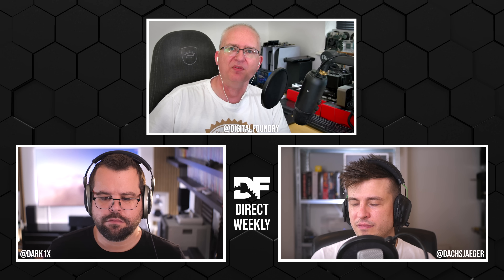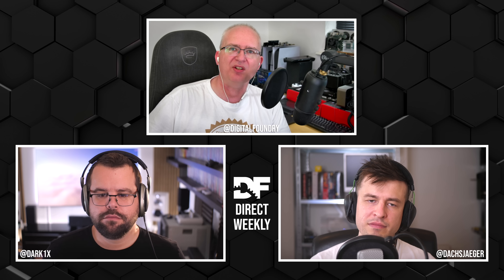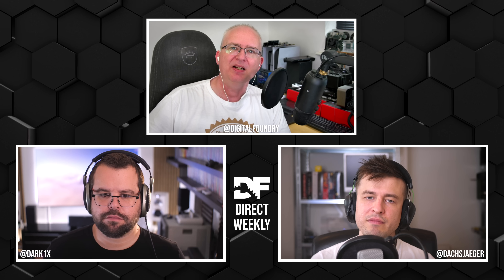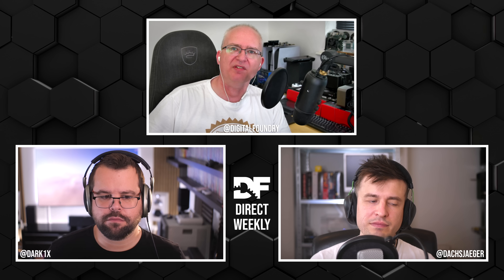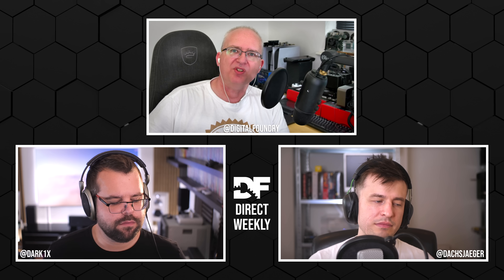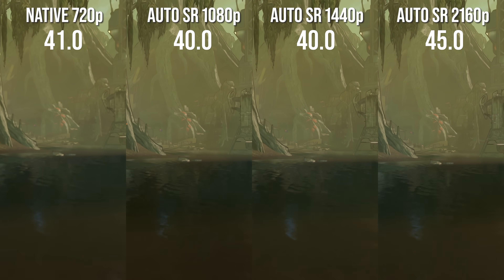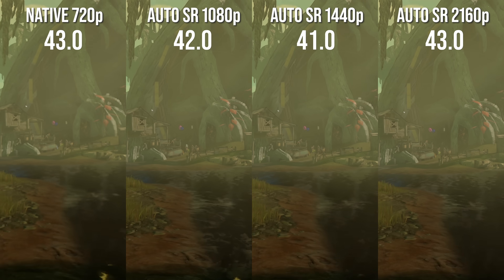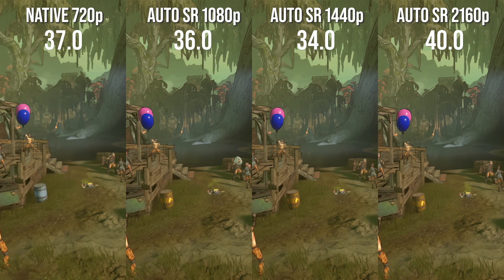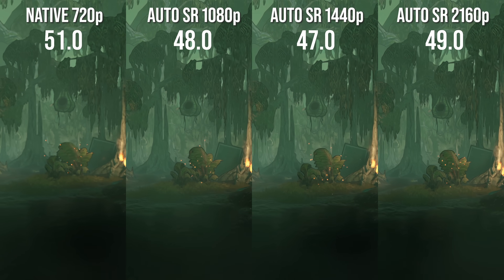From what I can see, running some quick numbers with Borderlands — I tested native 720p and then Auto SR at 1080, 1440, and 2160 — there's really no apparent difference in performance. So unlike DLSS, there's no computational cost, but we think the cost is actually in latency, right Alex?